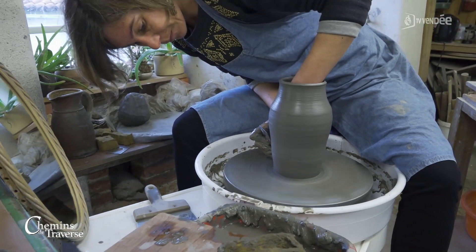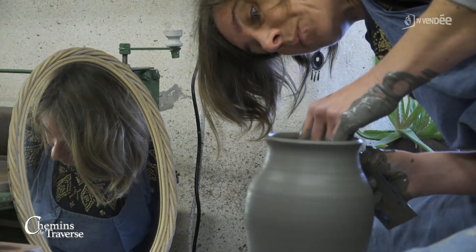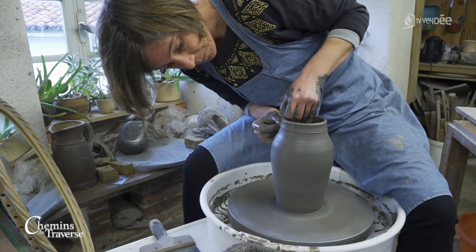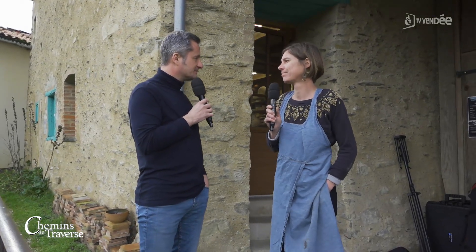En venant ici à Mouchon, vous découvrirez une petite cité de caractère qui est magnifique. Ce sera l'occasion de venir te voir, Hélène, parce que la porte est ouverte toute l'année. Oui, je suis ouverte toute l'année. Il y a des périodes qui sont beaucoup plus intenses que d'autres. Quand c'est intense, tu salues quand même les gens ? Toujours, bien sûr — j'essaie de les accueillir et de toujours prendre le temps de bien expliquer mon travail. Il est préférable d'appeler avant. En tout cas, j'étais ravi de te rencontrer. Merci de nous avoir fait découvrir ton beau savoir-faire ici à Mouchon. On se dit à une prochaine fois pour un autre numéro de Chemin de Traverse.